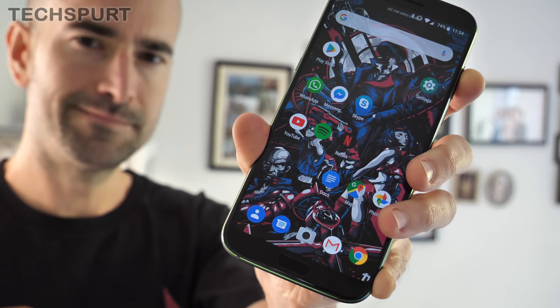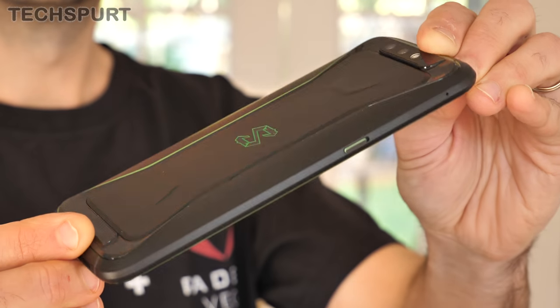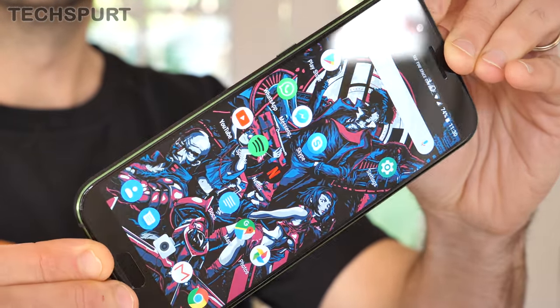At just £439, it's a huge chunk of change cheaper than the Razer Phone 2, yet you still get plenty of grunt, a massive battery, a gorgeous display and some excellent gaming features, including a custom-made joypad attachment.